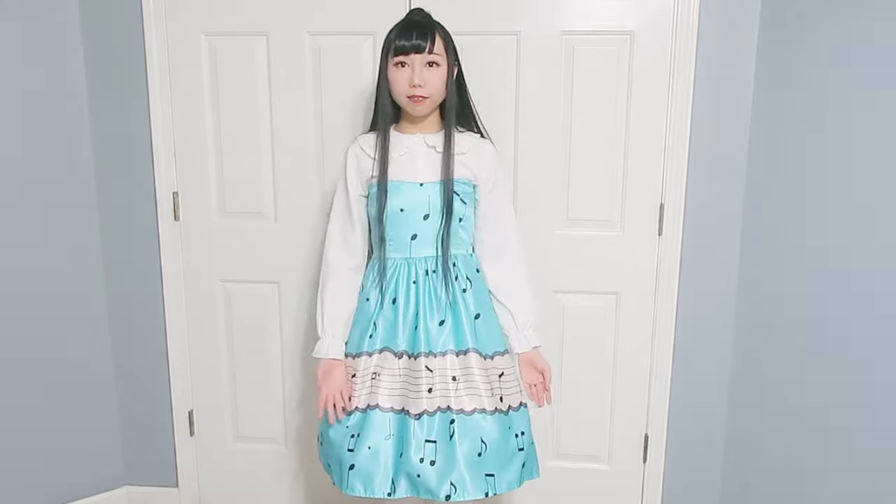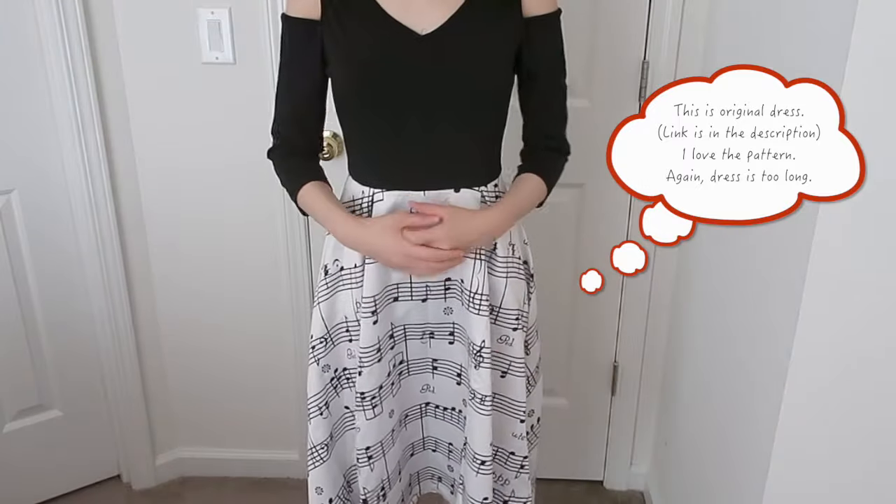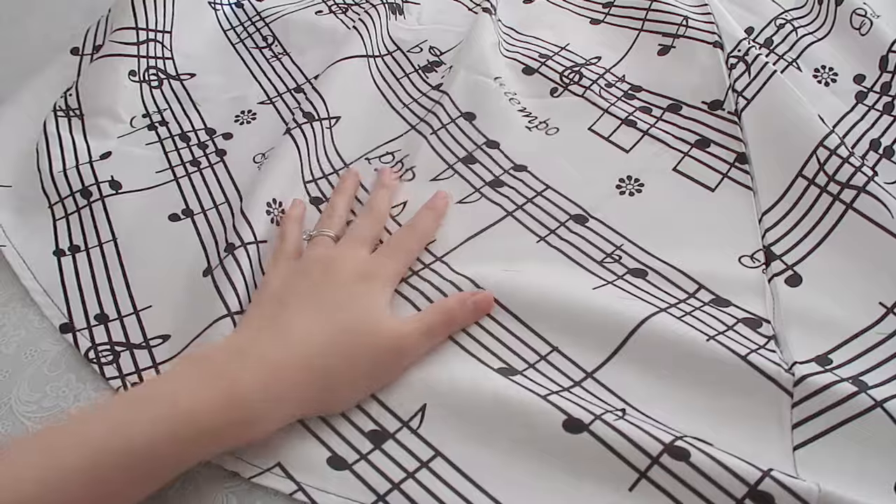Should I make it even shorter? It might be better to make two straps. The quality of this dress is not bad and the fabric is really cute.